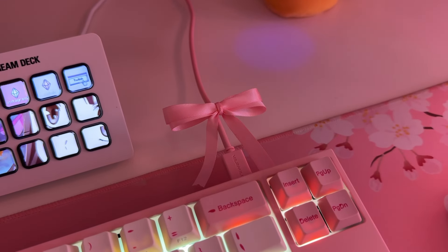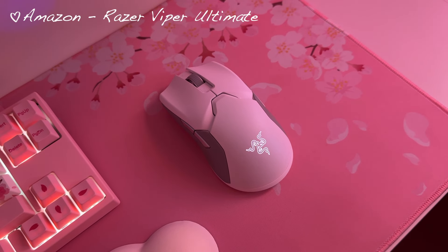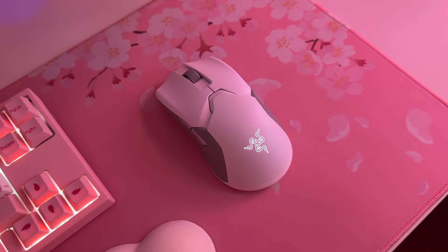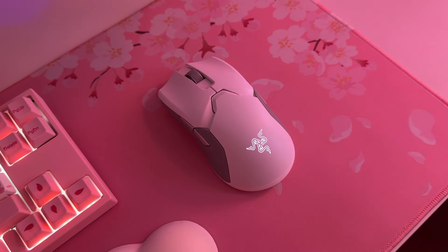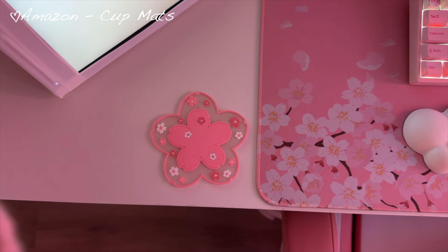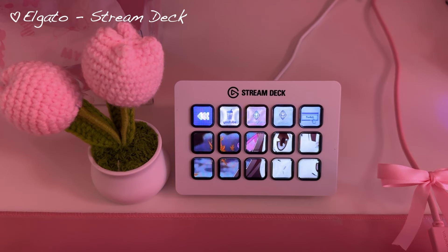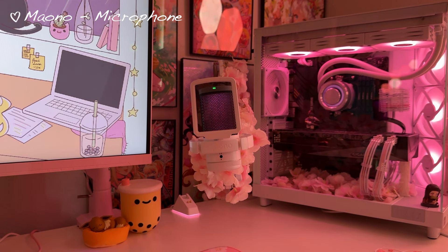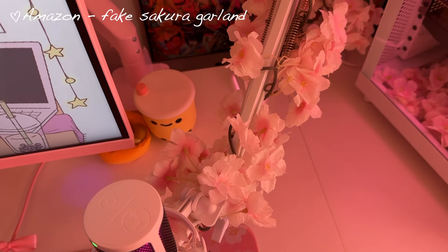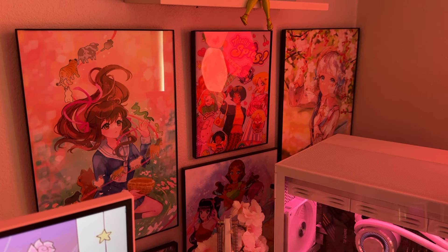I'm super happy with this combination. As for the mouse, I'm using the Razer Viper Ultimate wireless mouse. It also comes in pink, but because of the pink tax I opted for the white version, which is still super cute. In my monitor area I have my streaming camera, some adorable cherry blossom cup mats, a Sanrio tissue holder, my Elgato Stream Deck, and my microphone from MANO.